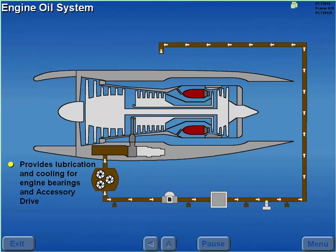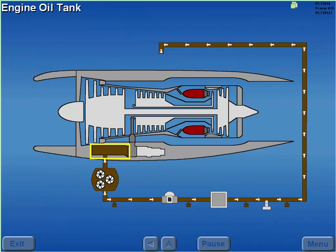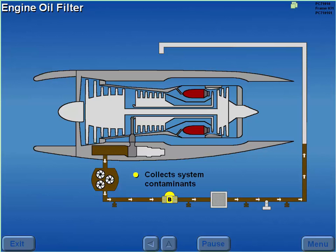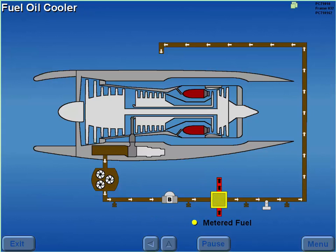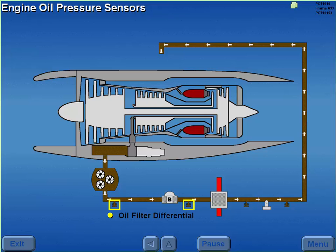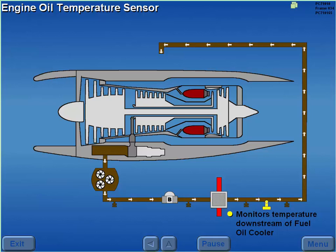The engine oil system provides lubrication and cooling for the engine bearings and accessory drive. Each engine is equipped with an oil storage tank holding approximately 5 gallons. Engine oil system pressure is provided by a gear type oil pump. An oil filter collects system contaminants; should the filter become clogged, oil bypasses the filter. Engine oil is cooled by metered fuel passing through the fuel oil cooler. Oil pressure sensors monitor differential pressure across the oil filter and system pressure downstream of the fuel oil cooler. An oil temperature sensor monitors oil temperature downstream of the fuel oil cooler.